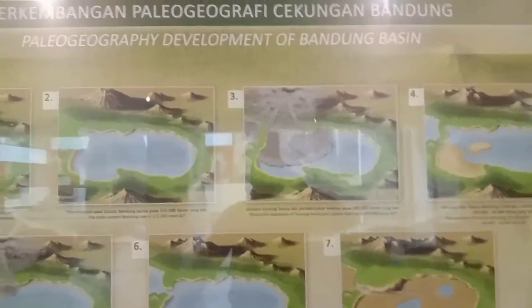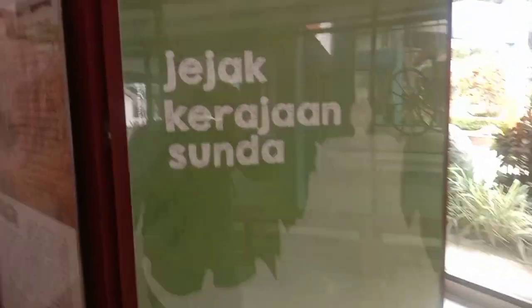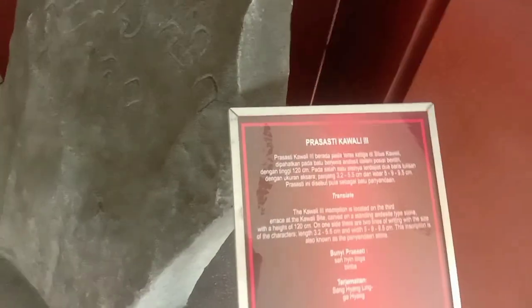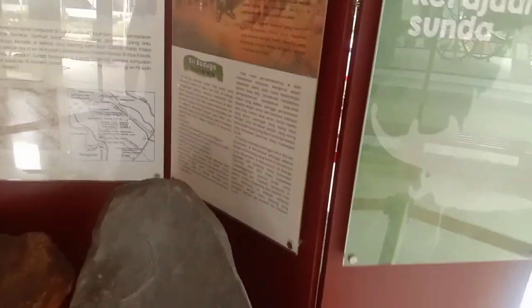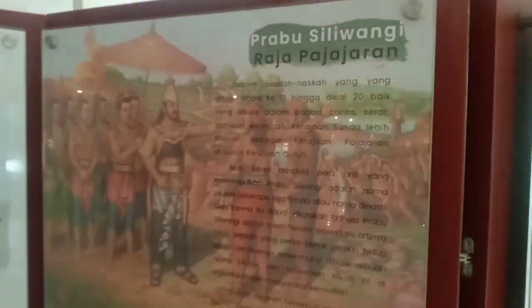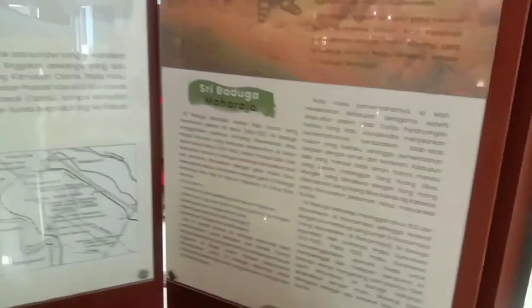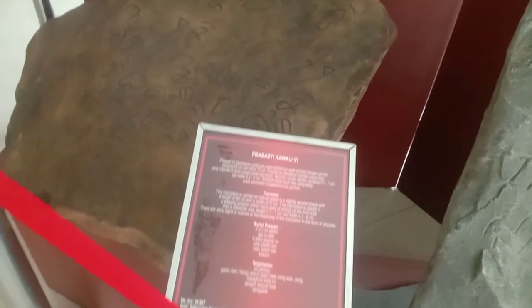This is about the development of the Bandung Basin — the Bandung region from year to year, from era to era. This is a trace of the Sundanese Kingdom — Prabu Siliwangi, King of Pajajaran.